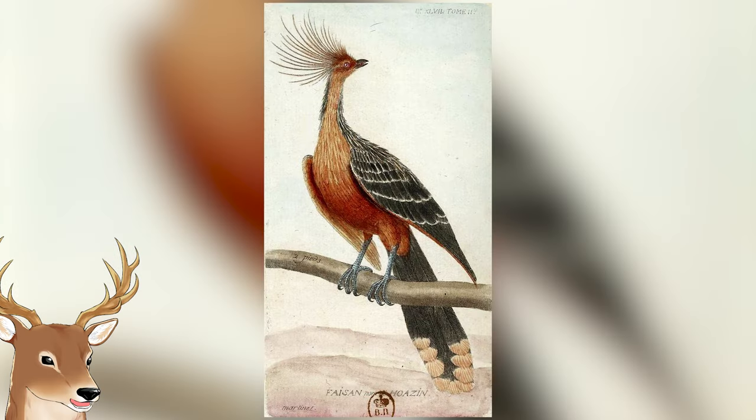For some zoologists, especially ornithologists, it would be this bird. It's called the Hoatzin. But why would this bird be called the flying cow? Let me bring up the broader question: what exactly is the Hoatzin?